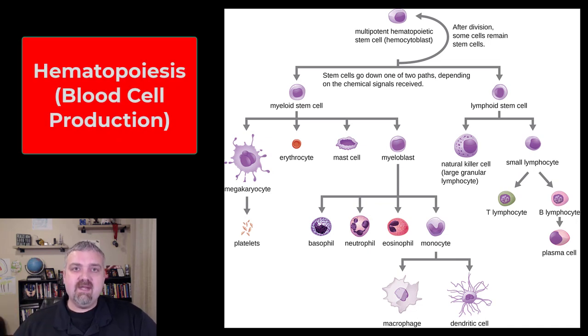Hey everybody, Dr. O. In this video, we're going to look at hematopoiesis, which means the production of blood. So obviously, your blood cells are constantly being replaced. You have to produce about two million, give or take, new red blood cells, erythrocytes, every second.